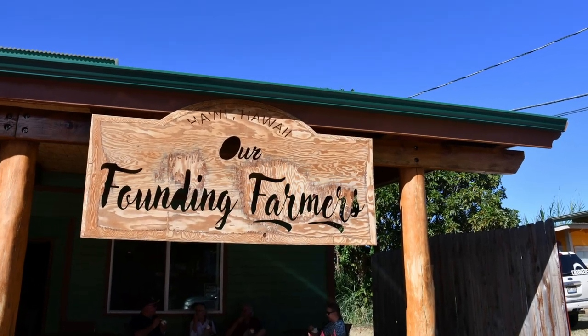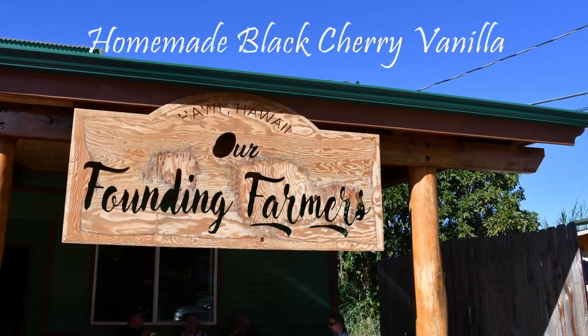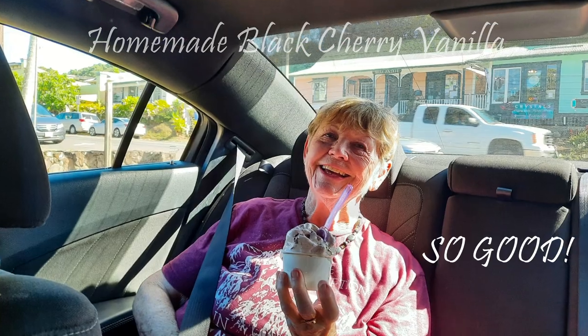Mom wanted ice cream and we found a wonderful place right down from Bamboo called Our Founding Farmers. We highly recommend both places.